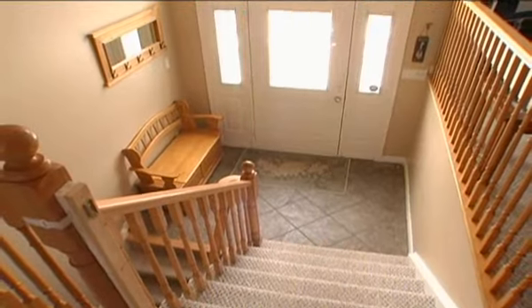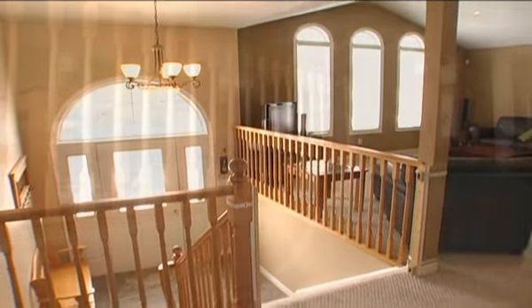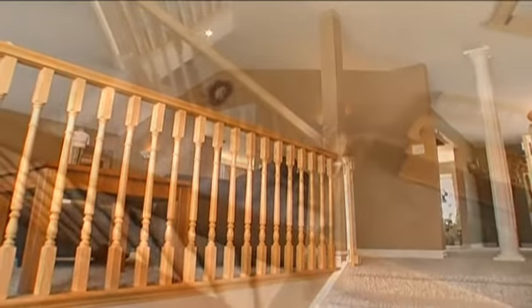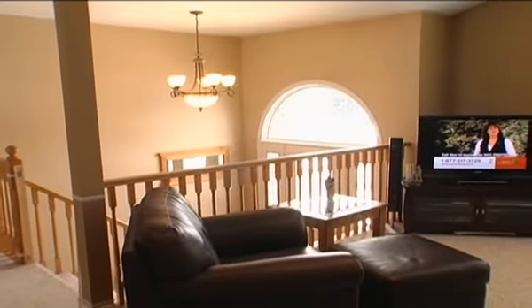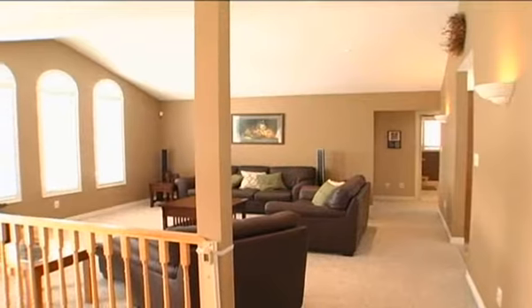The foyer is filled with natural light provided by the design of glass front entrance with side lights and arched transom above. And stepping up, the open concept design delivers a stunning experience with a warm welcome into this beautiful home.